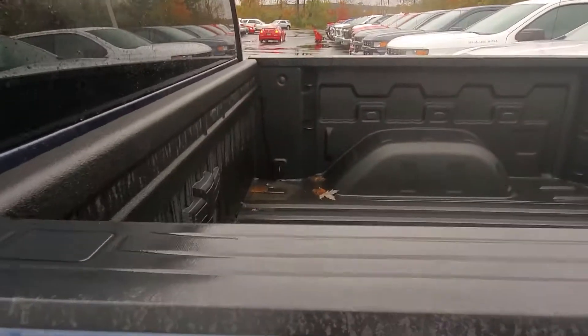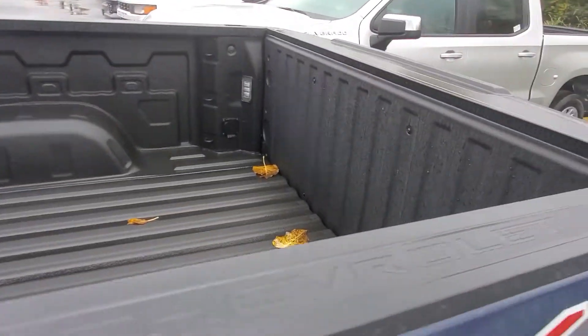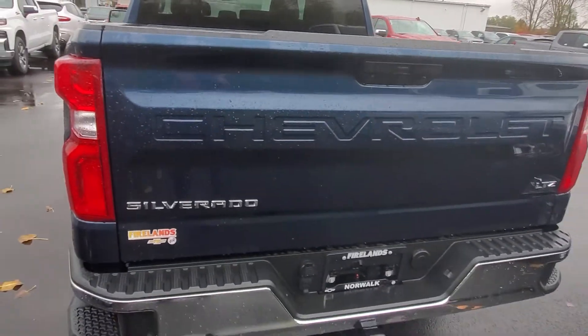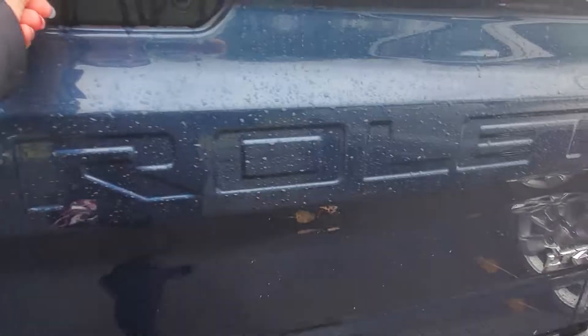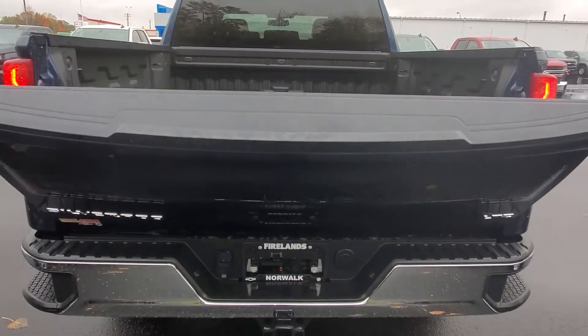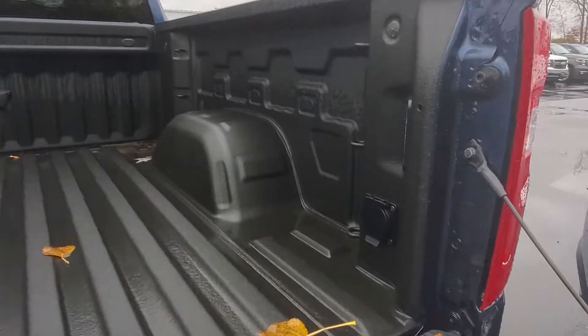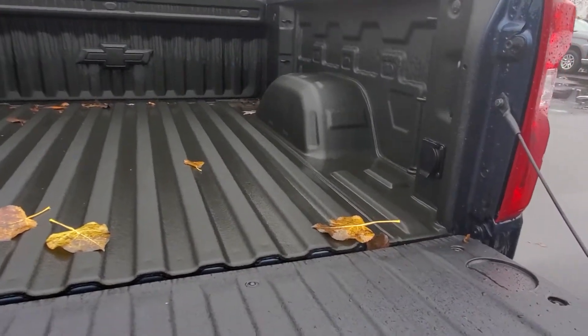This has a nice spray-in bed liner with 12 tie downs and LED lighting. Backup camera, trailer and camera, tow package. Push button tailgate. This also has the 110 volt plug for charging tools and things like that on the job.